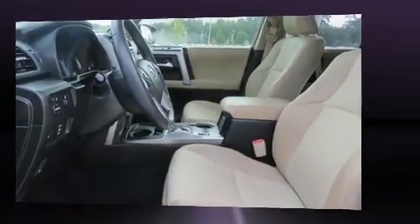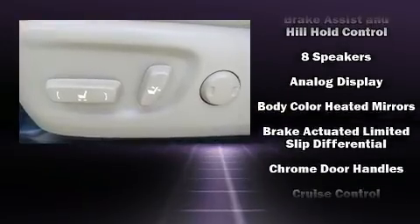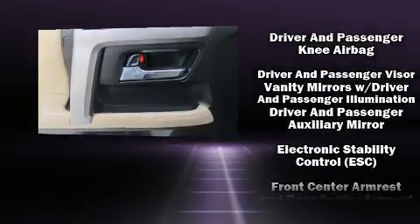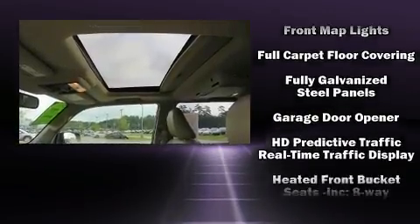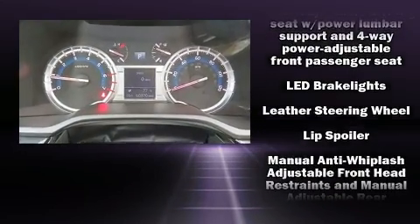Toyota ensures the safety and security of its passengers with equipment such as dual front impact airbags with occupant sensing, airbag head curtain airbags, traction control, a panic alarm, and four-wheel disc brakes with ABS.